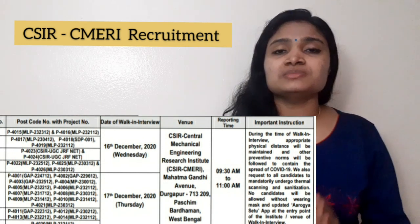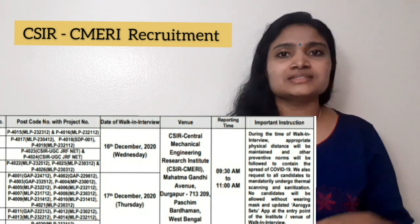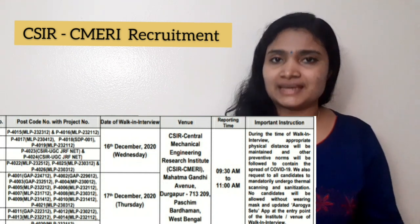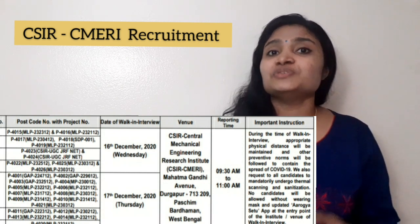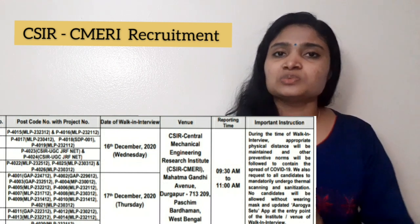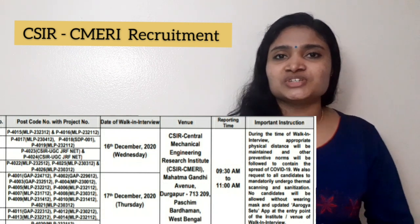That's all about the recruitment news from CSIR CMERI. Even though it is a walk-in interview, you can always try your luck because all branches are eligible — Electronics, Electrical, Mechanical — even though the organization is primarily for Mechanical people. If you found this video useful, please give it a thumbs up, share it with your friends, and subscribe to the channel. Thanks for watching.